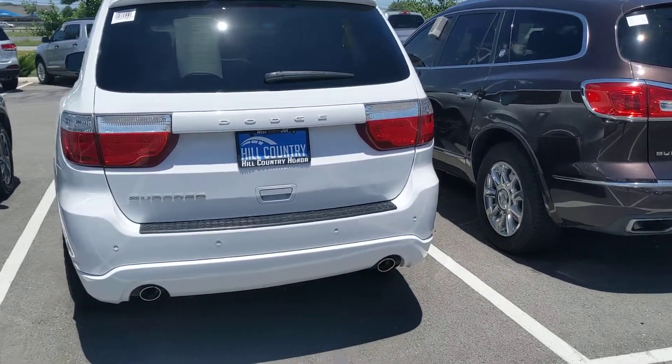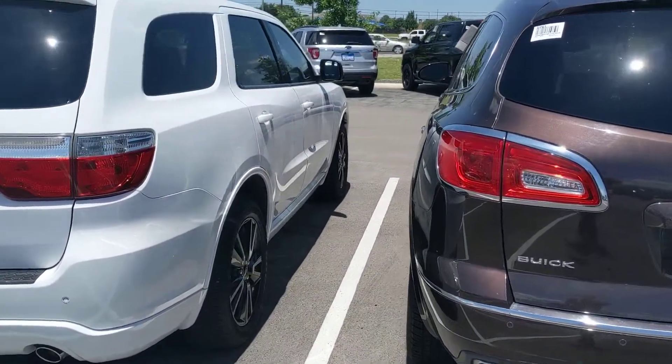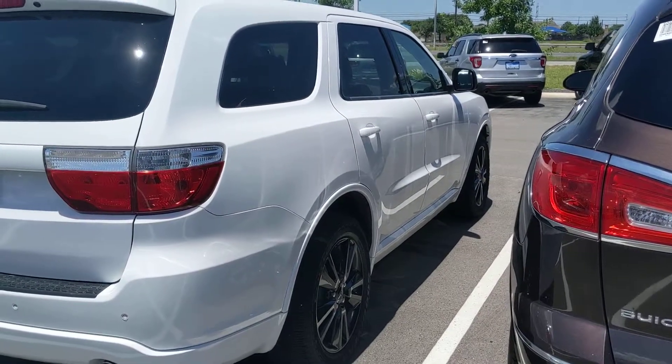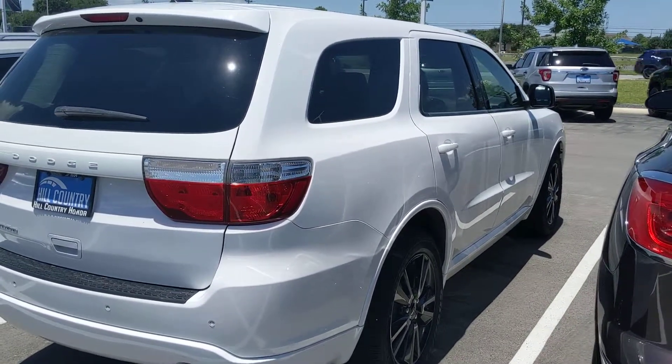All of our vehicles do go through a three-point inspection and safety inspection to make sure that they're mechanically and electrically up to date, and that all their safety features are intact. If you do have any questions, please reach out, and if you are coming in, I have an appointment set for 6 o'clock today, so I will see you then.